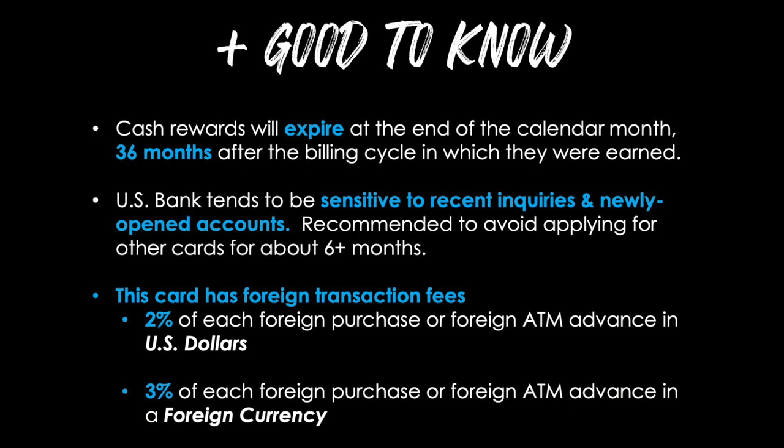As we bring this video to a close, there are a few things that are really good to know before applying. First, your cash rewards will expire at the end of the calendar month, 36 months after the billing cycle in which they were earned. The wording is pretty dense, but what this means is that unlike the Apple Card which gives you daily cash almost right after you earn it, the cashback on the US Bank Cash Plus card functions much more like a traditional credit card where you get your cash back once per month, right after your billing cycle closes. So if your billing cycle closes on April 15th, that's also when you get your cashback, and three years later on April 15th, those rewards will expire.